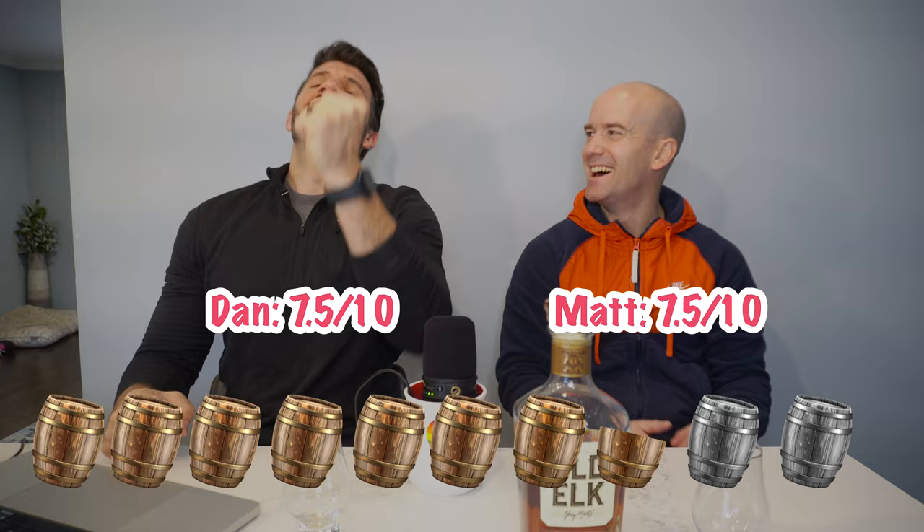I'm going to come up with something in my head, you come up with something in your head, and we name our barrels at the same time. Seven and a half. Boom! Didn't even plan it.